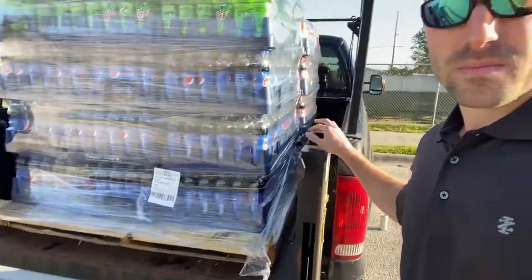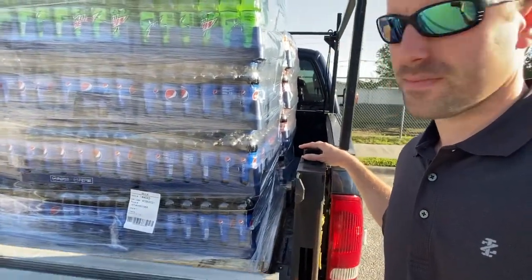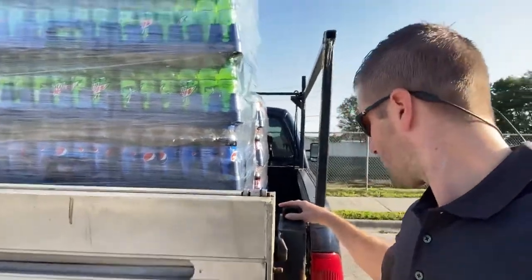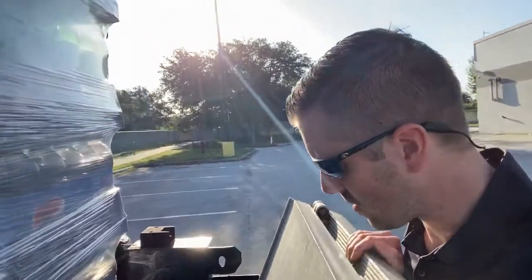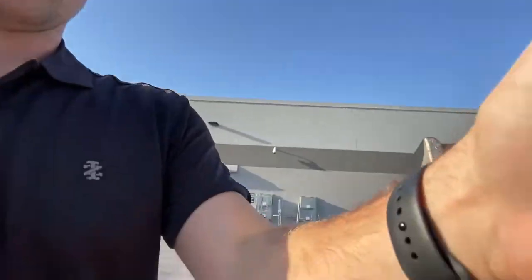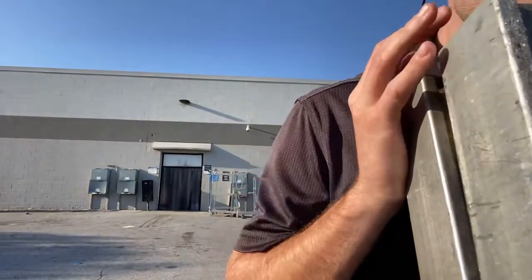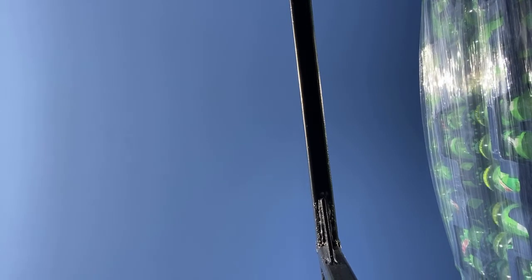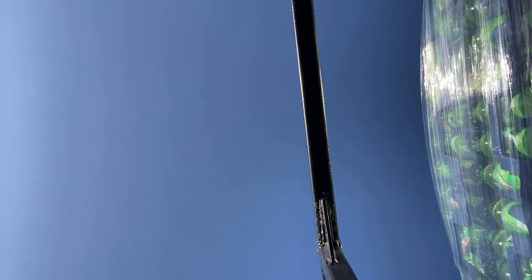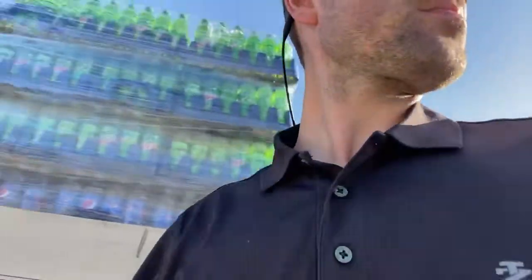They put them on these cheap pallets and he tried to push it in with the fork. The pallet ripped. I just slammed that in because the pallet ripped. Now we're going to throw some straps on that bad boy.